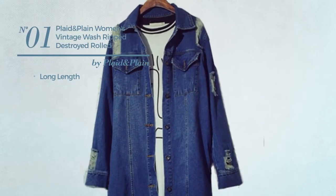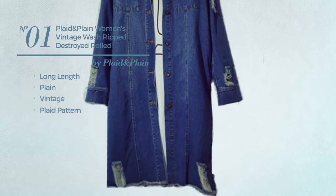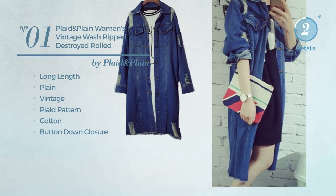Number 1: A Long Length Coat. A plain vintage influence with plaid pattern, made of cotton, with a button-down closure. Available merely in blue color.